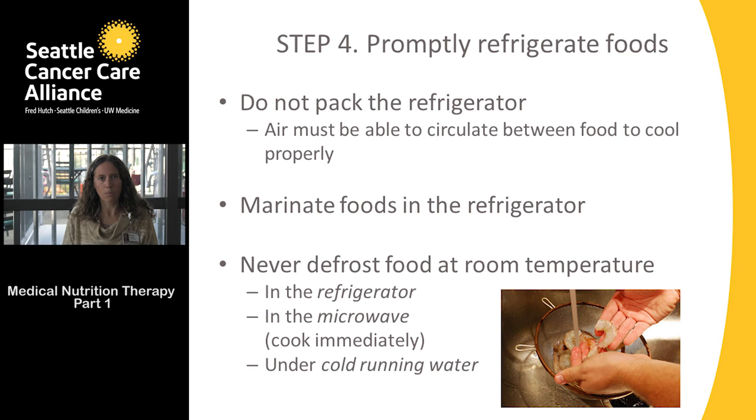Marinating and defrosting foods should never be done on the countertop — they'd be in the danger zone for a very long time. Marinate food in the refrigerator. For defrosting, there are three safe options: defrost in the refrigerator, defrost in the microwave (but cook immediately after, since the microwave has started the cooking process), or defrost under cold running water. Please do not defrost food on the countertop.